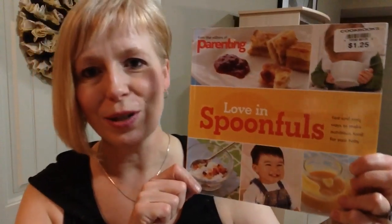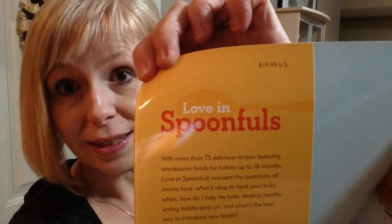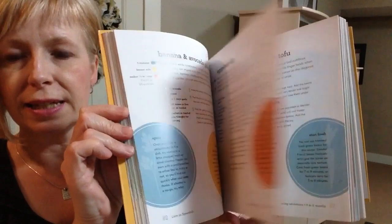Now let's move on to the baby items. I found this first thing in the book section and I thought it was so cool. It's a little book from the editors of Parenting Magazine. I looked inside and this book was originally $19.95 US, and I got it for $1.25 at Dollar Tree. It's a really nice book with lots of great pictures and recipes all about introducing solid foods to a new baby, so I thought that would be a really great book for a new mom.